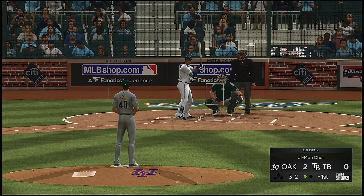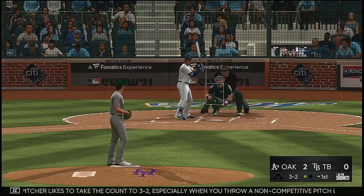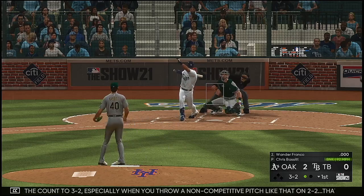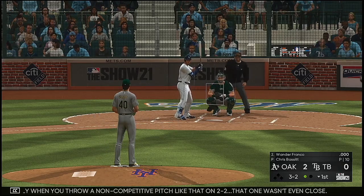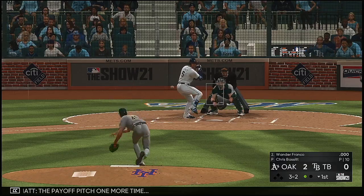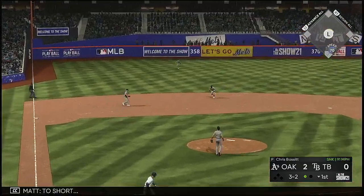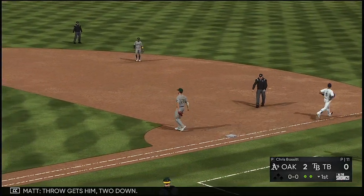Two high — ball three. No pitcher likes to take the count to three and two, especially when you throw a non-competitive pitch like that on two and two. That one wasn't even close. Payoff pitch one more time — too short. Swung on and missed, he's got him.